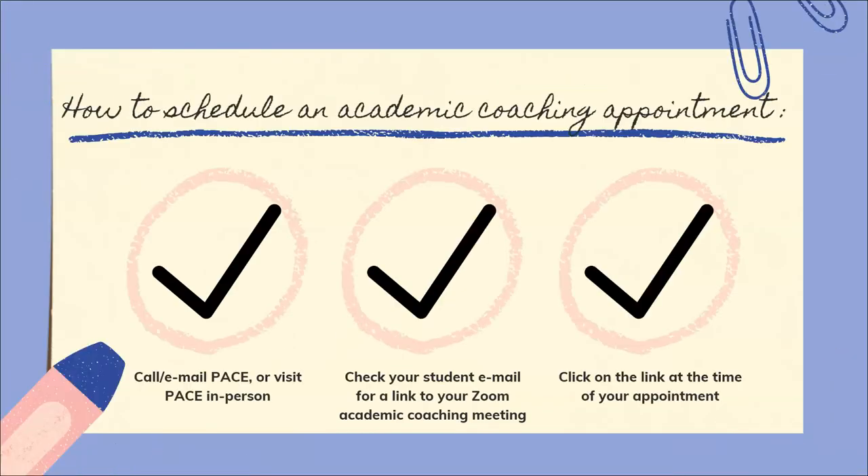How do you schedule an academic coaching appointment? You can call or email PACE, or you can visit us in person — we love seeing our students. Once you've scheduled your appointment, you'll check your student email for a link to your Zoom academic coaching meeting, and finally you'll click on that link at the time of your appointment.